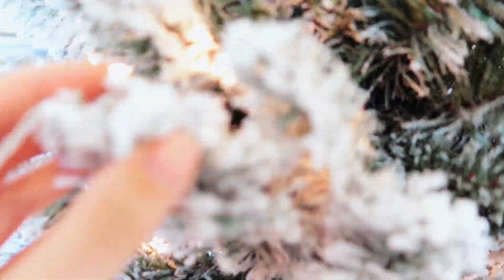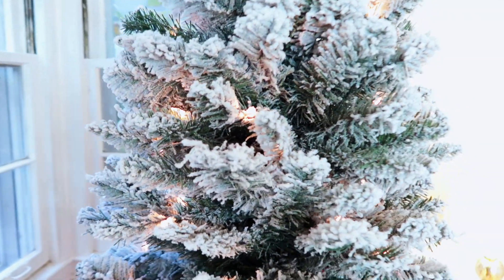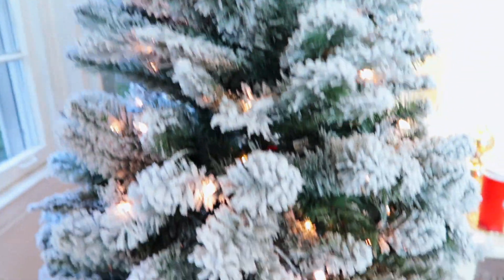It's like real snow — it's so pretty! By the way, it snowed where I live today in Alabama, just a little dusting, but it was so beautiful. And this tree makes it feel like it snowed right in my room. I'm just so obsessed with this tree.